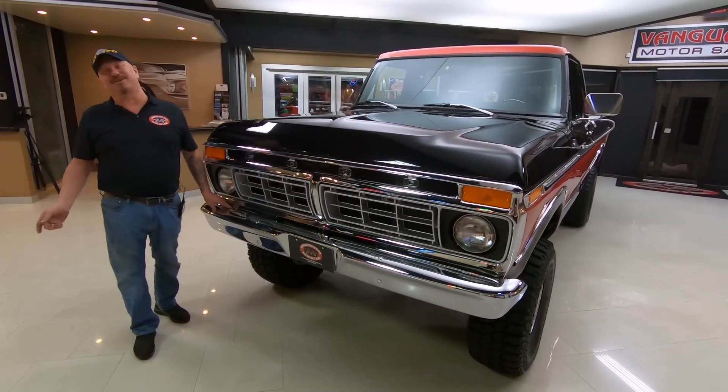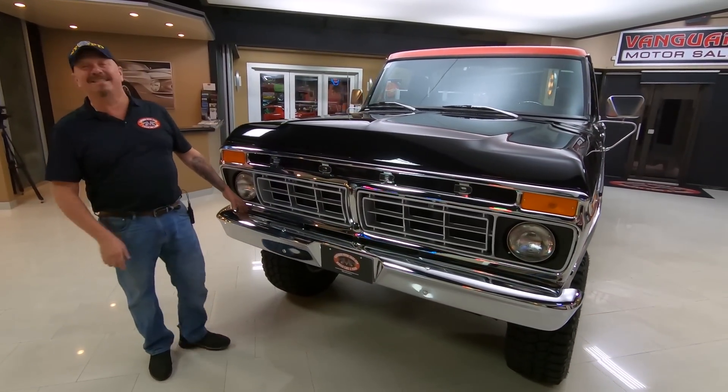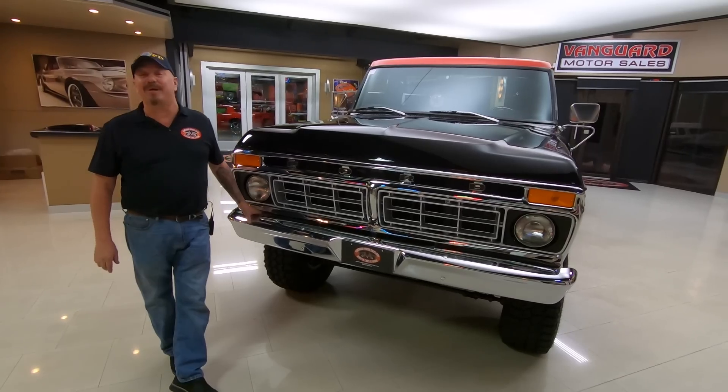Hey guys, welcome back to Vanguard Motor Sales. I'm Greg and this is the '77 Ranger. This thing is sweet guys.